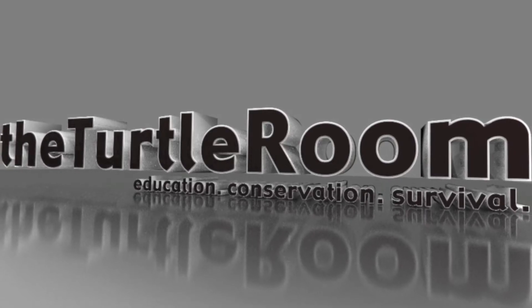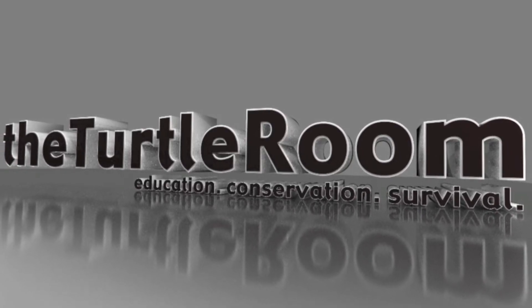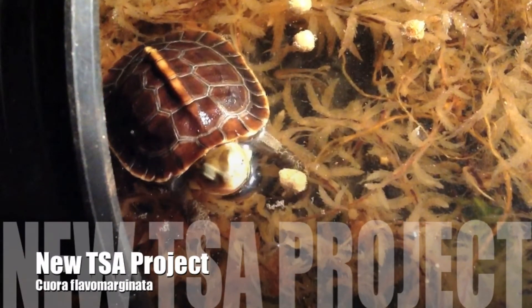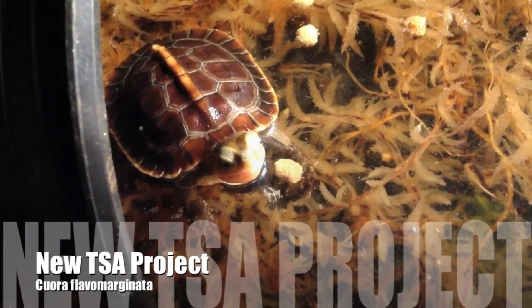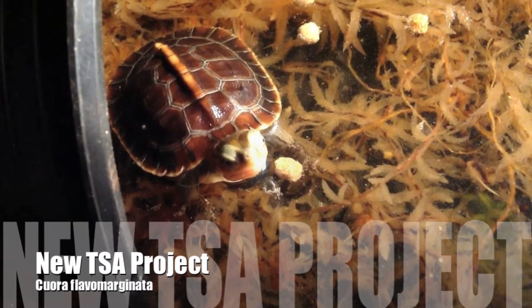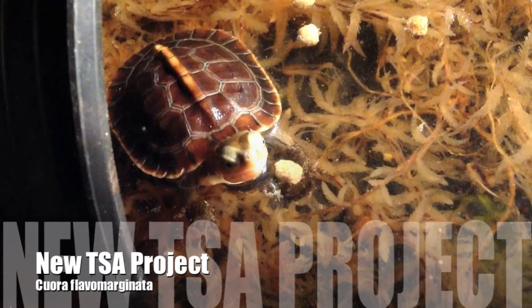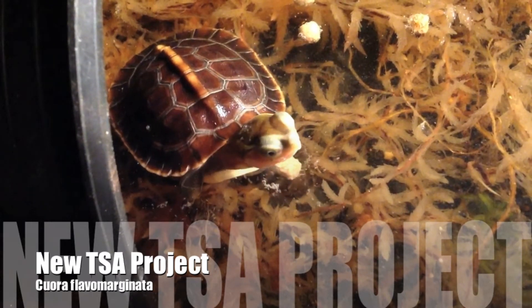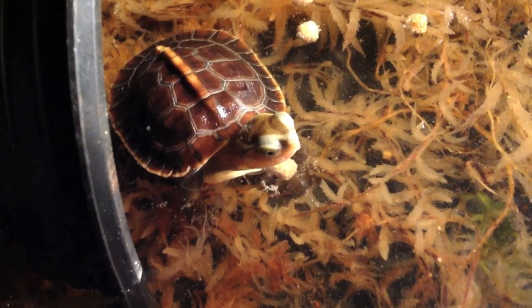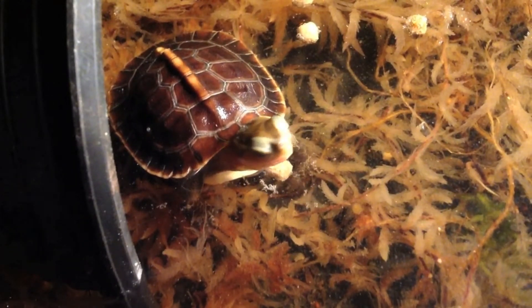The Turtle Room — Education, Conservation, Survival. Here is one example of our new Cuora flavomarginata breeding group — a future breeding group, obviously, not ready to breed yet. But we're really excited about this project.